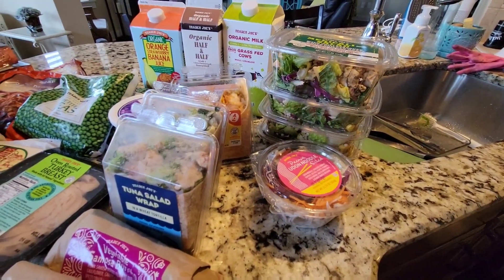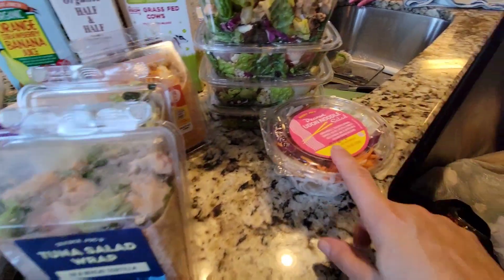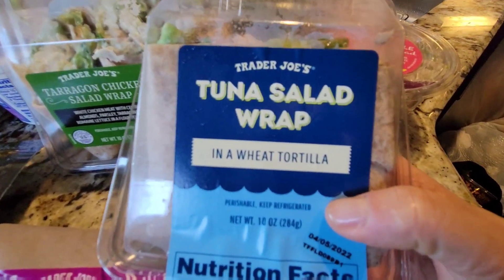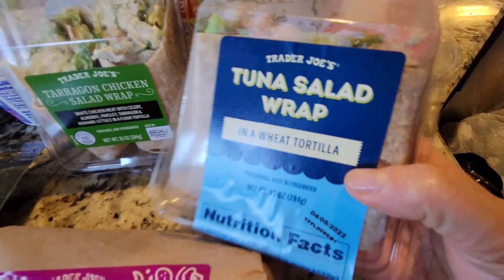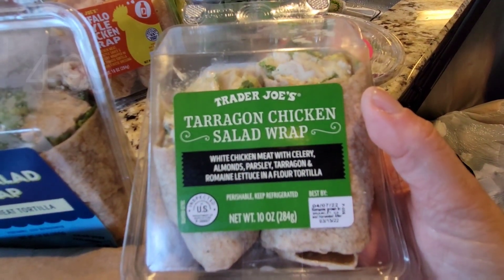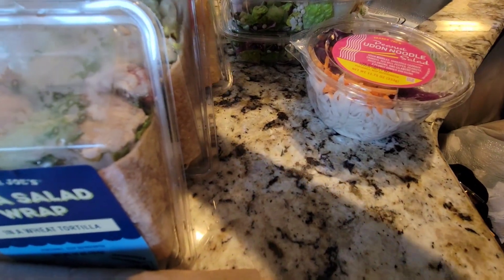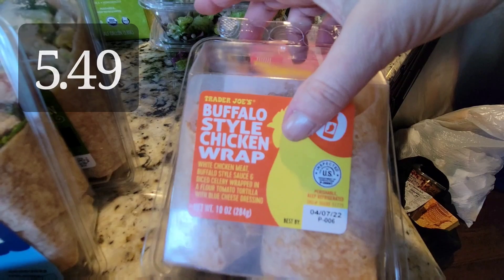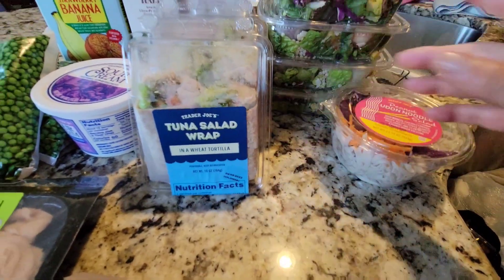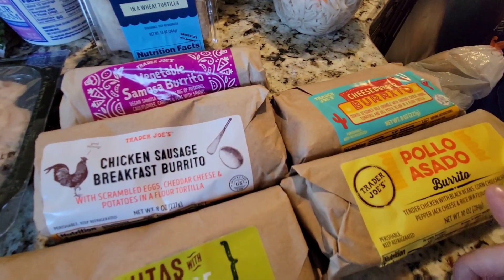I'll try to run back in and get the lemon chicken arugula one — it has a spicy dressing. The peanut dressing is a little spicy but not too bad, and it makes about two lunches for me. John is a wrap guy, so I got him the tuna salad wrap on wheat tortilla, the tarragon chicken salad wrap with white chicken, celery, almonds, parsley, tarragon, and romaine in a flour tortilla, and the buffalo style chicken wrap — a co-worker said that one is really good.